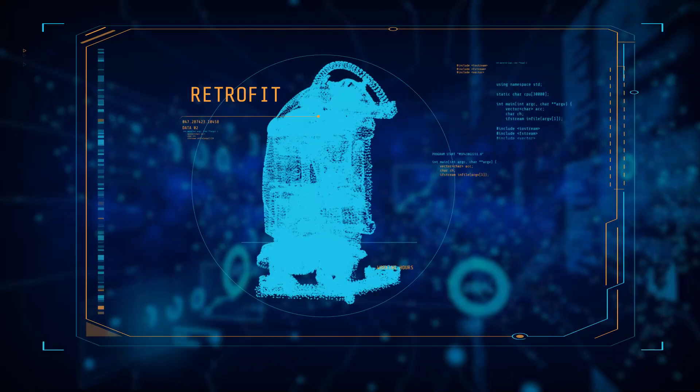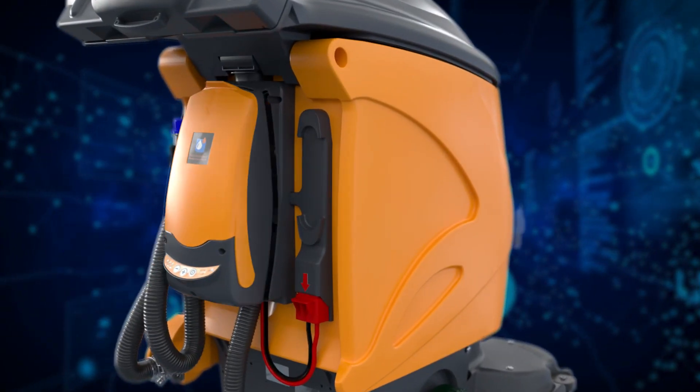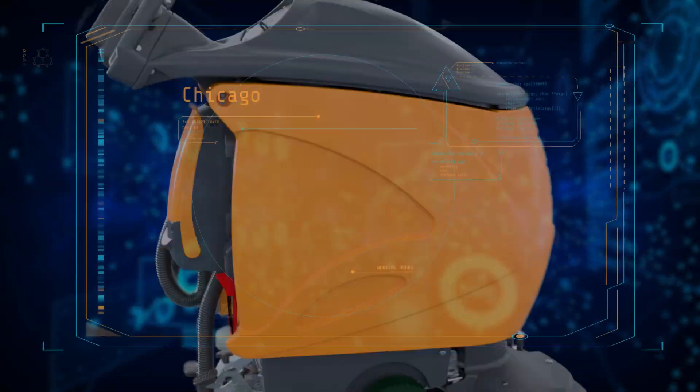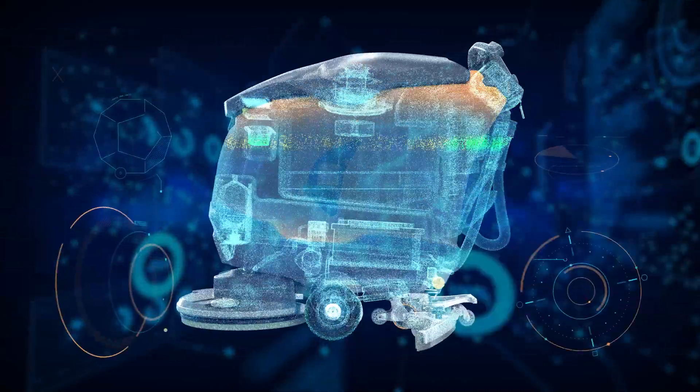Older machines in your fleet will also benefit. Retrofitting is simple, so that they are online and reporting like all of the newer machines.